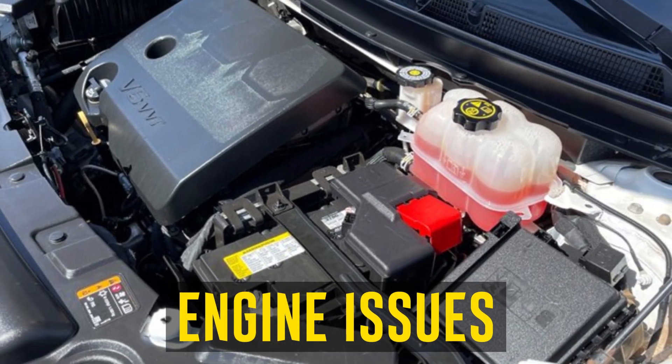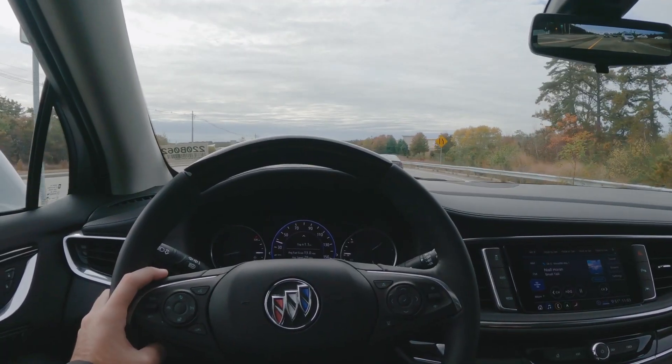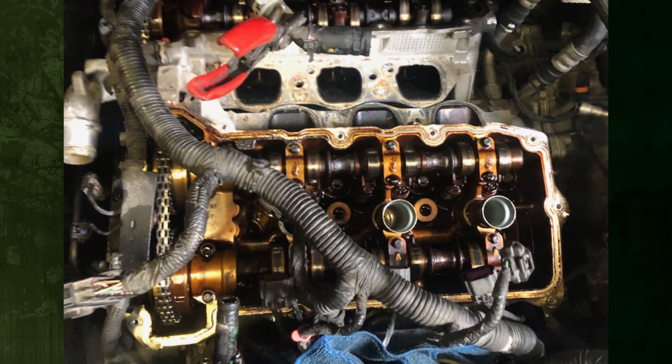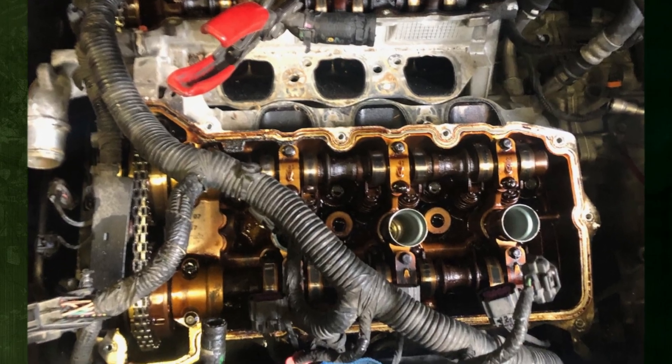Engine Issues: The 2019 Buick Enclave has an oil leak problem in some batches. Although the problem was first noticed in cars with an average mileage of around 30,000 miles, it has also been reported in a few brand new cars. The timing chain cover gasket was found to be the source of the issue and was replaced by the dealer to stop the leak.